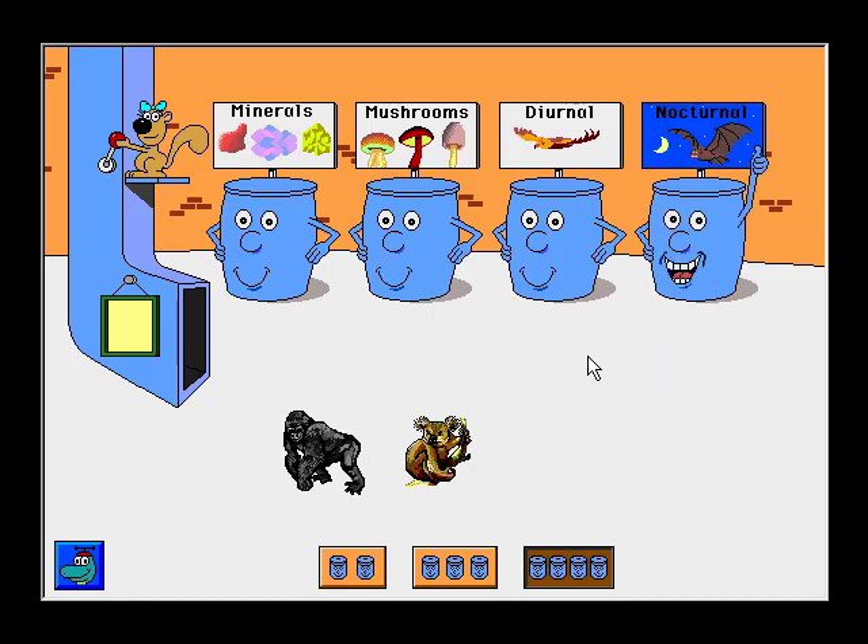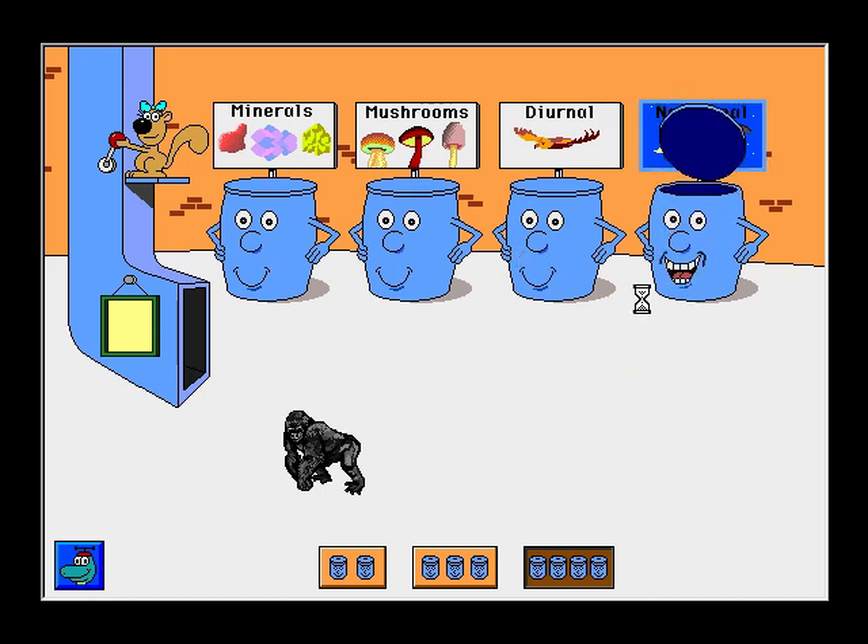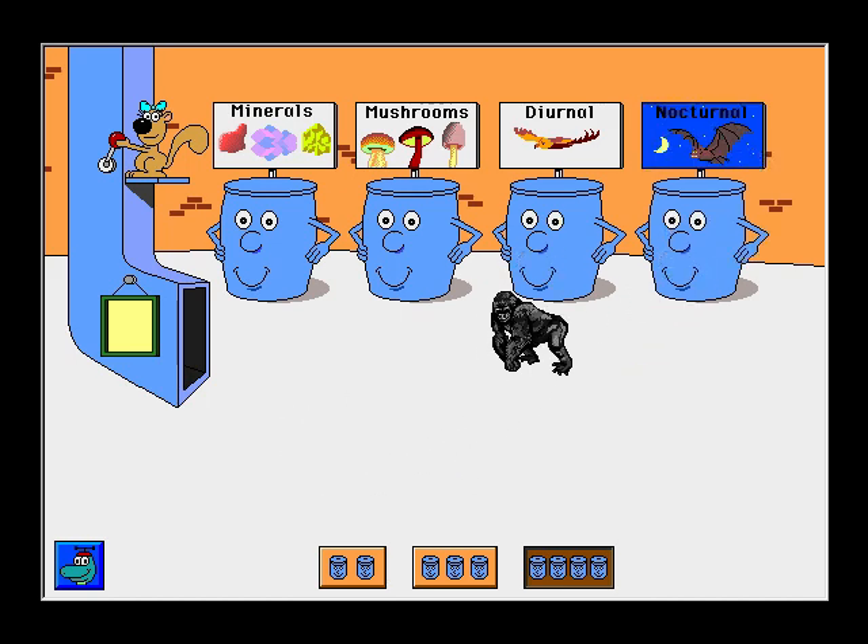Bat. Excellent! Koala — that belongs someplace else. Koala. Thanks! Gorilla. All right! Terrific!